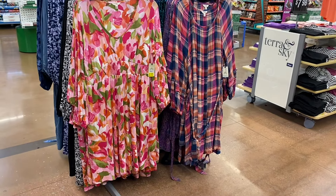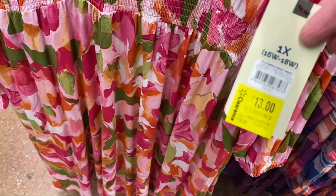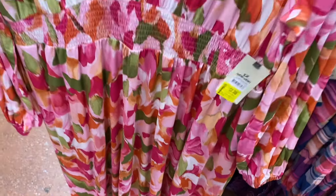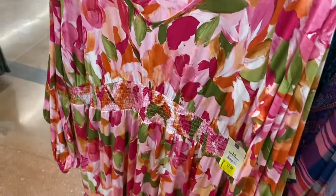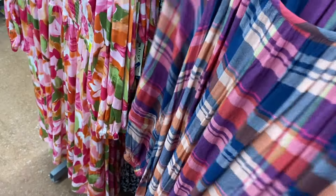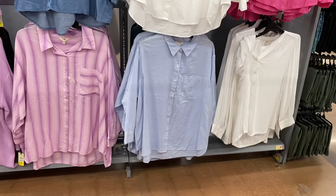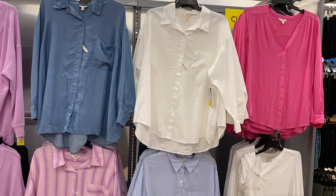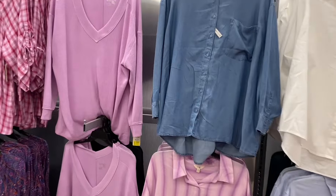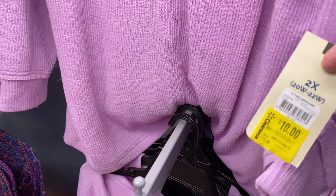These were new recently too — the Terra & Sky plus size smocked dresses. I showed these a few weeks ago. They're thirteen dollars now; you can also get them in flowers or black. There are some more plus size and Time and True items. They have the Terra & Sky plus size tunic sweatshirt for ten dollars — also comes in black — and button-down shirts for ten dollars in blue, white striped, and another striped.